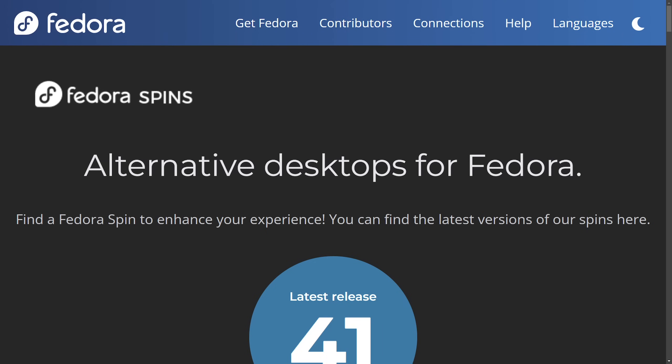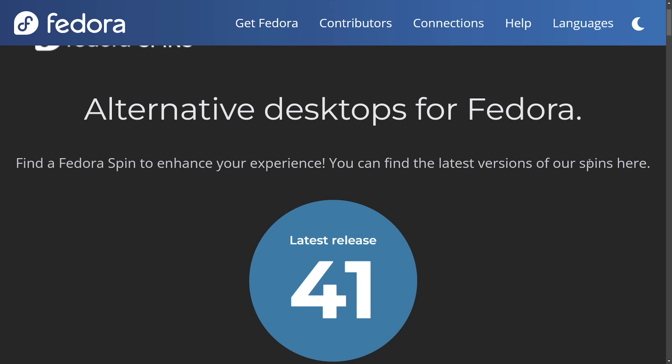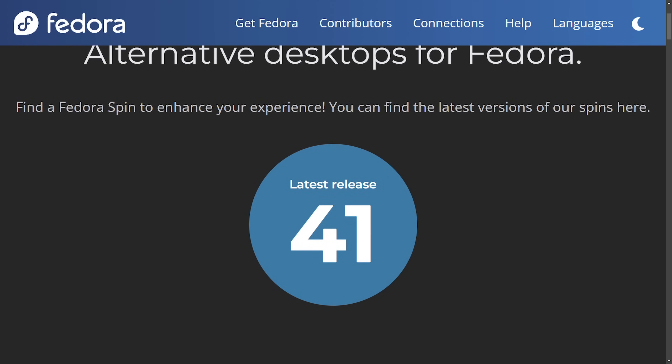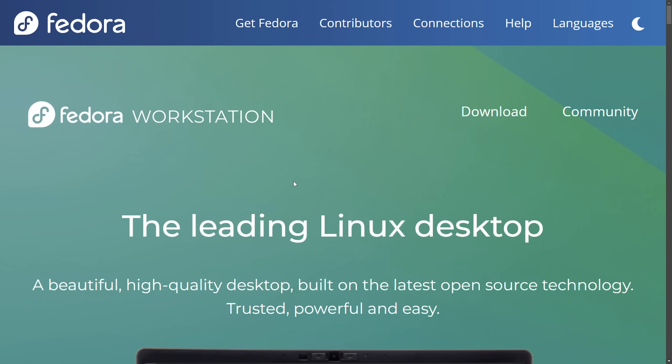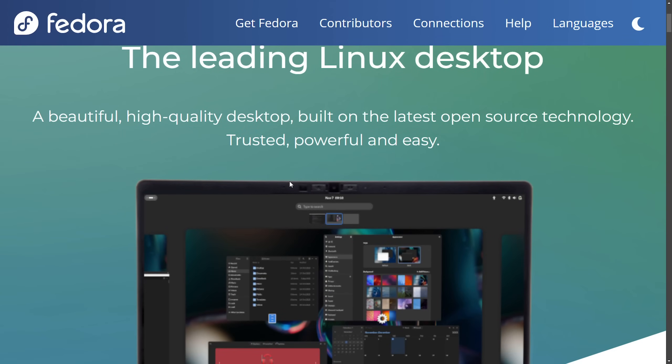I recently discussed a proposed change to Fedora, one of the most popular Linux distributions, to offer a new desktop experience. With the launch of Fedora 42, there are plans to make a new available default workstation offering, meaning we're going to get two different types of Fedora versions for the workstation. Right now it is GNOME based.